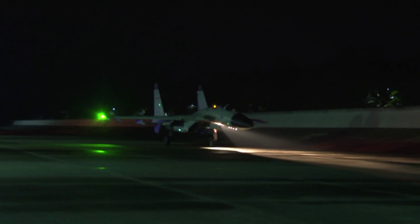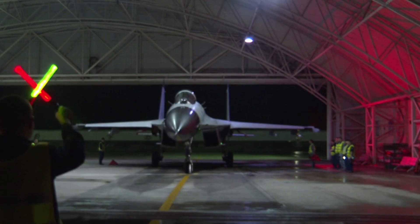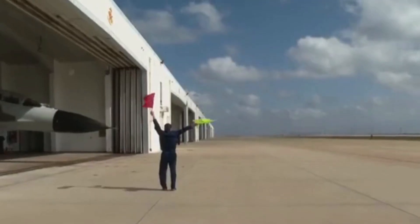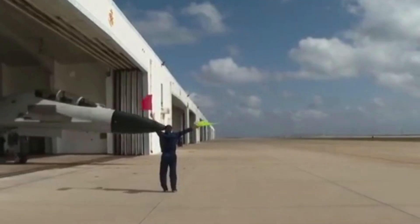The J-11 is a Chinese twin-engine fighter based on the Sukhoi-27 fighter of the Soviet Union. The J-11B is a key variant, and the J-15 is the carrier-borne variant. The latest J-16 is the best J-11 variant, but it is deployed to the Air Force only.